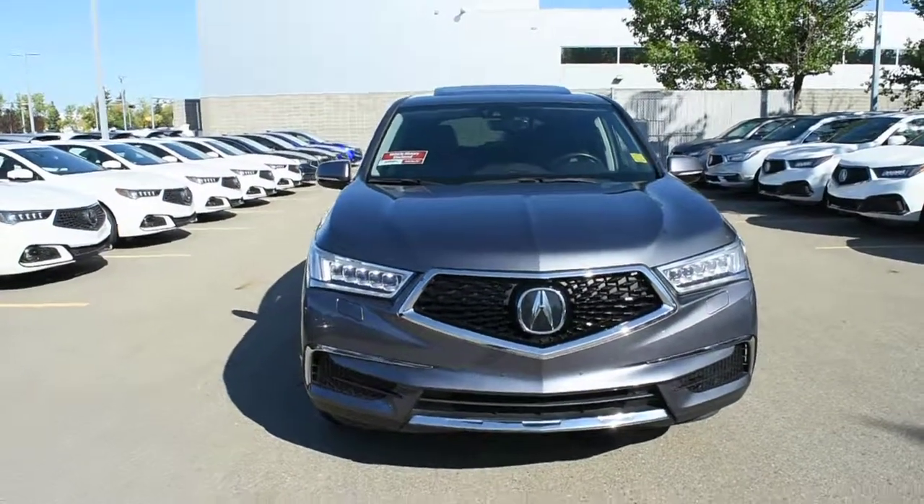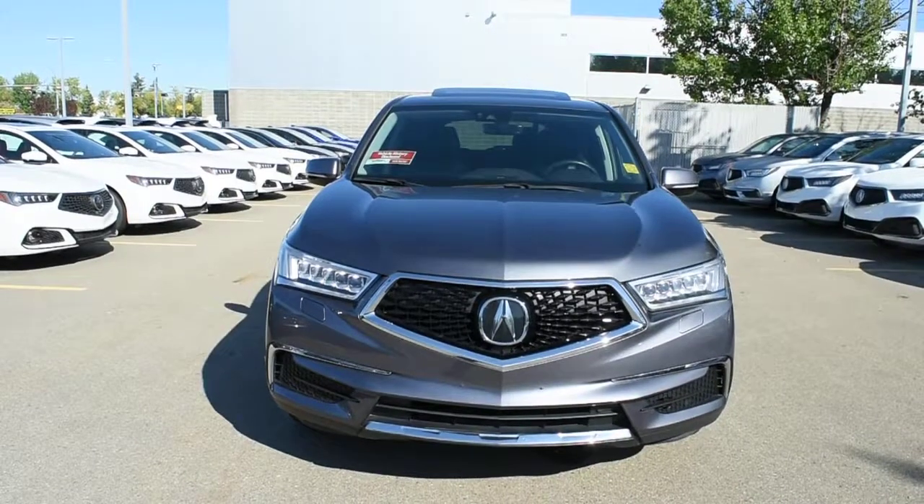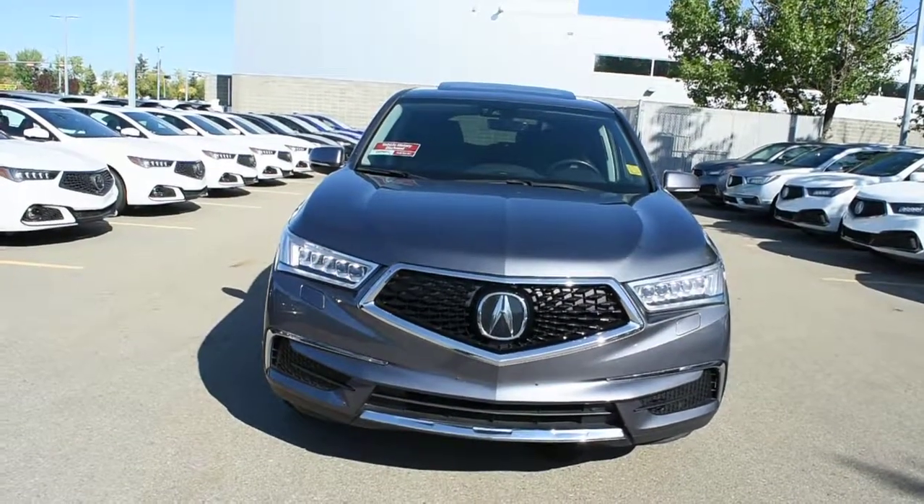A modern steel metallic, this navigation package comes very well equipped with your Jewel Eye LED Automate Headlight System. Integrated into the front bumpers, you do have your headlight lamp washers.